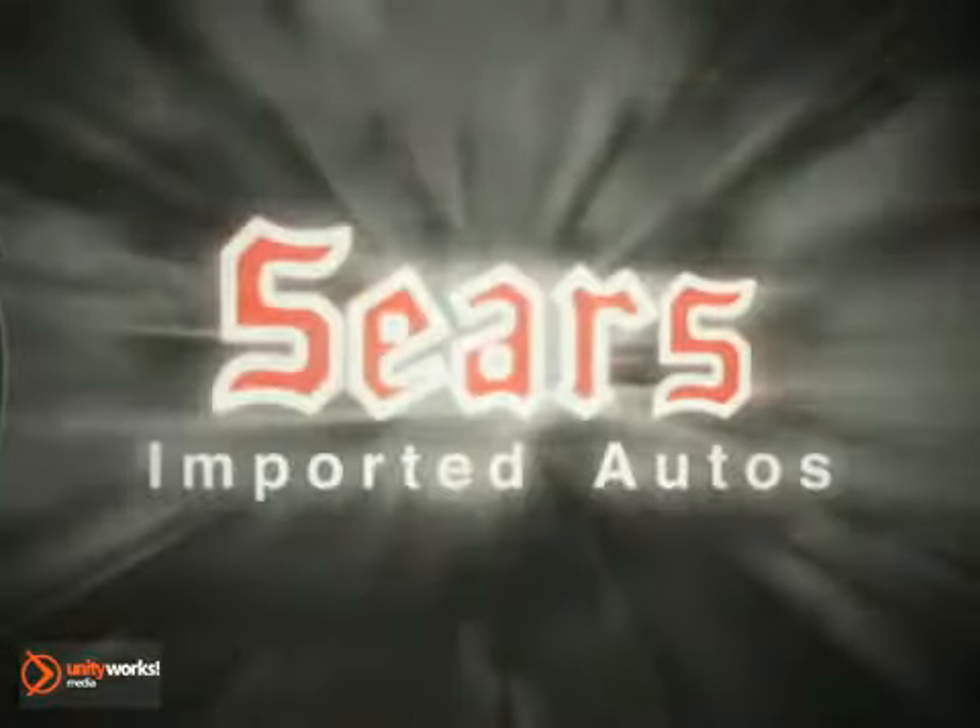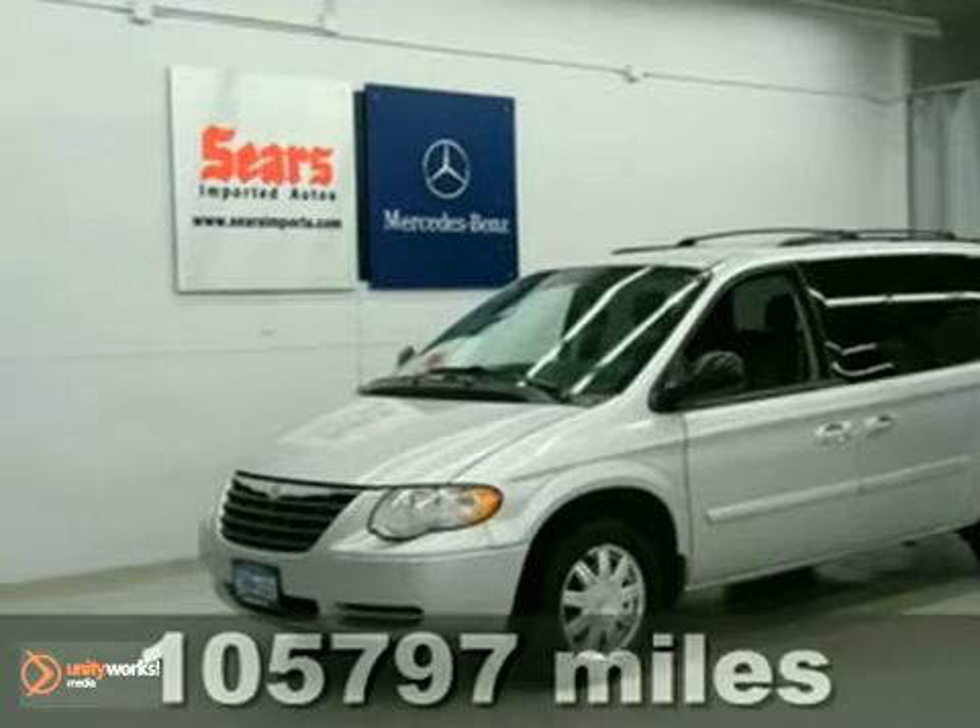At Sears Imported Autos, nothing gives us greater satisfaction than serving you. Here's the vehicle for you — a nice 2006 Chrysler Town & Country Touring.